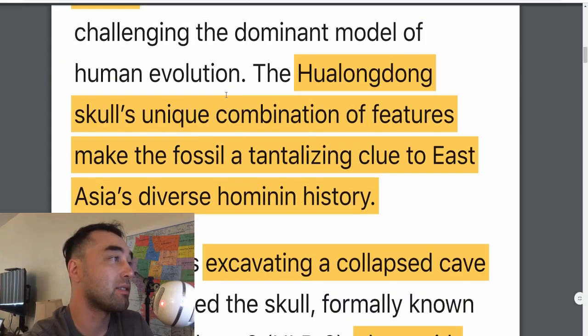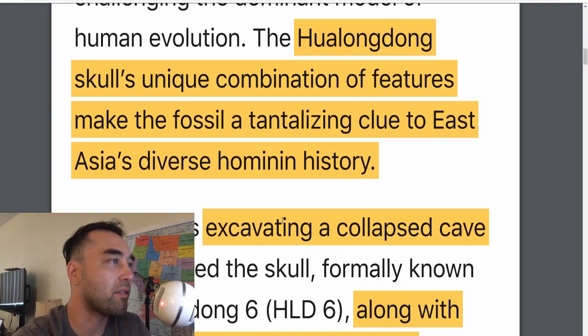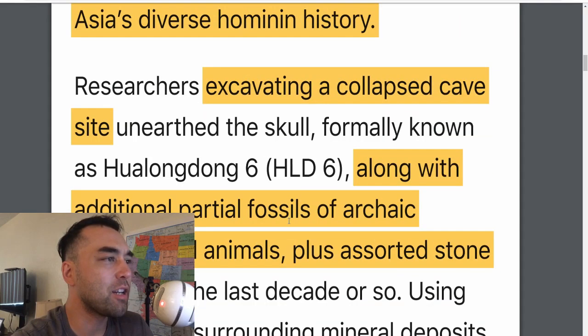It possesses a unique combination of features to make the fossil a tantalizing clue to East Asia's diverse hominin history. There was a lot going on in Asia — there were Homo erectus over a million years ago, Denisovans, Neanderthals, Homo sapiens, Homo floresiensis if you count the Philippines as Asia, the Luzonensis — the second dwarf-like hominin we found — and a bunch of other archaic humans.